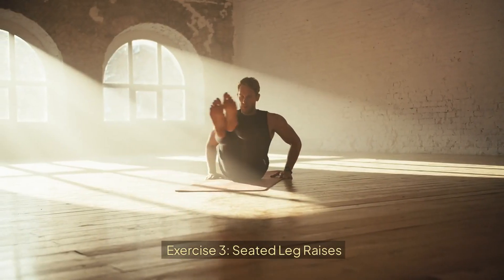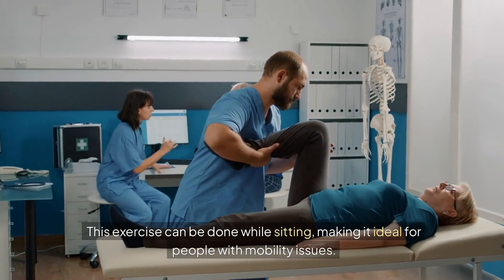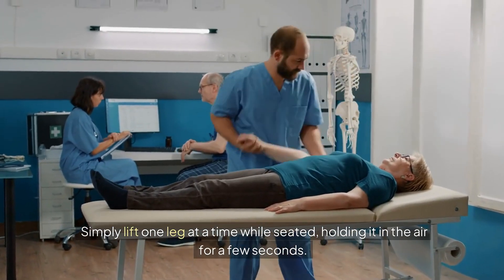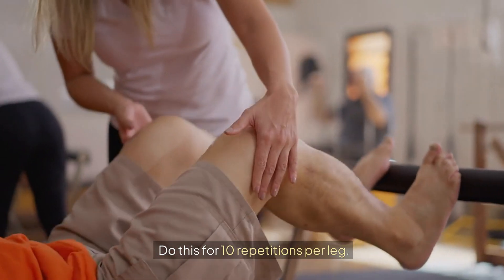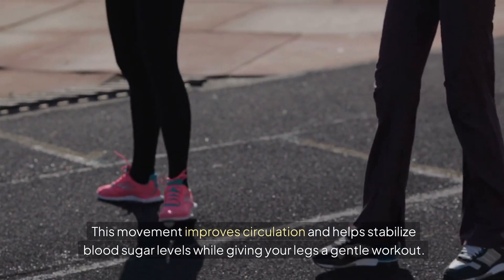Exercise 3: Seated Leg Raises. For those looking for something even easier, seated leg raises are perfect. This exercise can be done while sitting, making it ideal for people with mobility issues. Simply lift one leg at a time while seated, holding it in the air for a few seconds. Do this for 10 repetitions per leg. This movement improves circulation and helps stabilize blood sugar levels while giving your legs a gentle workout.